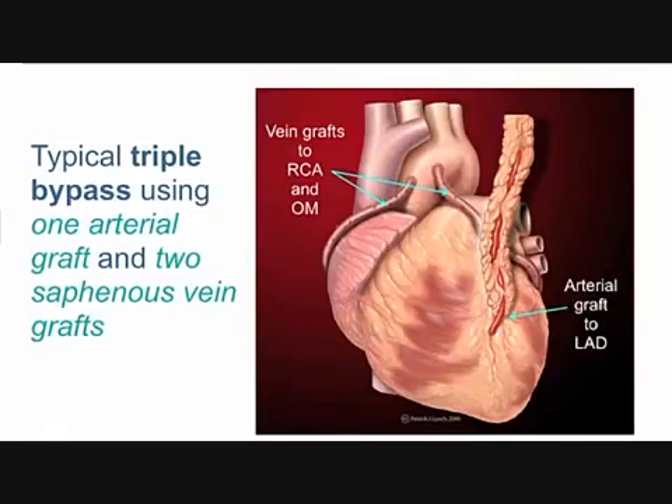This is a triple bypass, so there were two other blocked arteries on this heart. You only have one thoracic artery, so you can only use that artery once. In this case there are two vein grafts — vein was harvested from this patient's leg. You can see two vein grafts spliced at the top end to the aorta, so they get new blood supply, and at the other end they're spliced into two more blocked arteries on the other side of the heart.